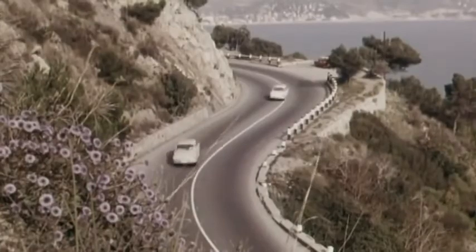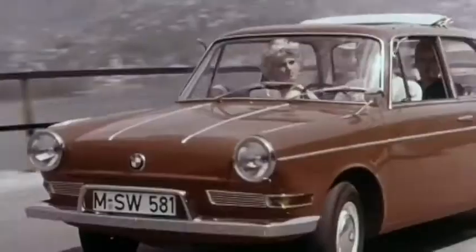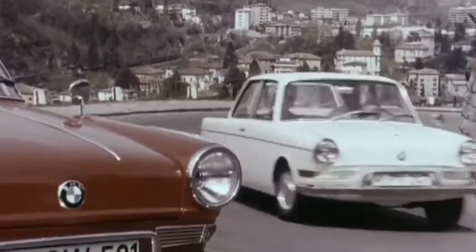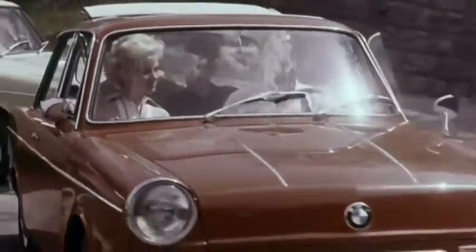The car was built until 1965. With approximately 190,000 cars, the 700 has been the most successful BMW to date. Today, the BMW 700 is still a legend of automotive engineering.